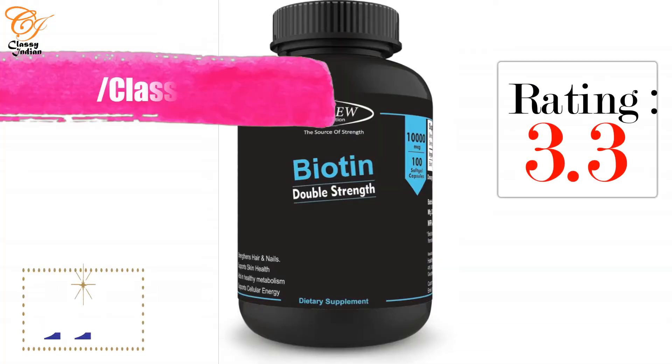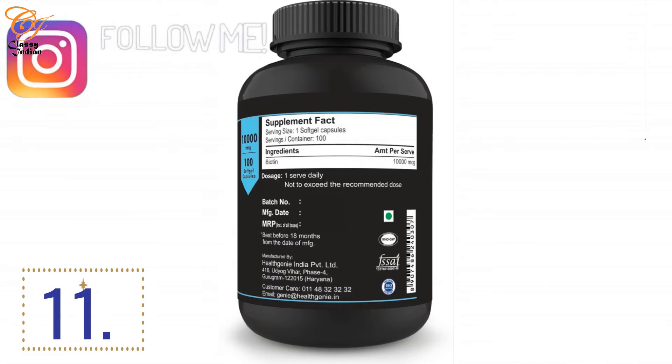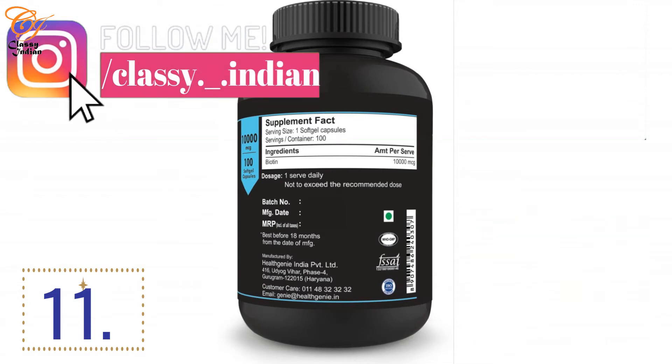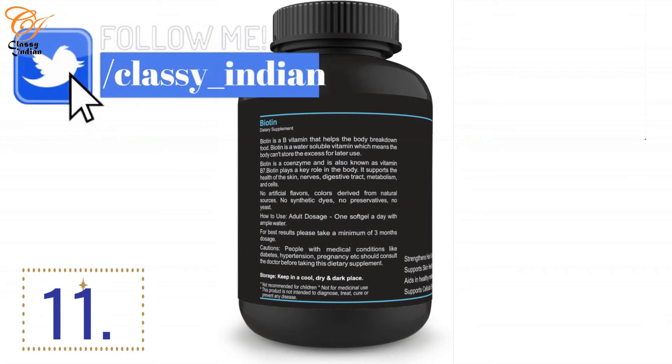At number 11, we have Cinew Nutrition Biotin capsules, which are 10,000 mcg. The rating is 3.3 stars and the price is 799 rupees. The plastic box you can see contains 100 tablets, which means one dose per day gives you a 100-day supply for 799 rupees — not a bad deal. The overall rating count is 77, which is why this product stands at number 11.